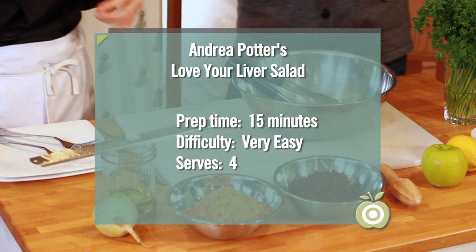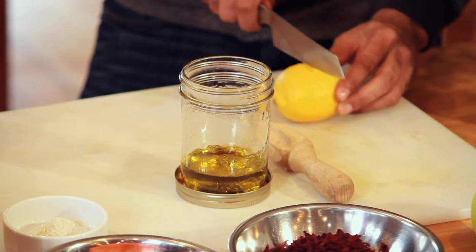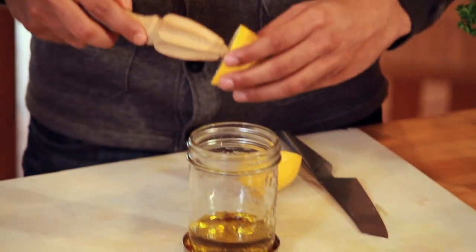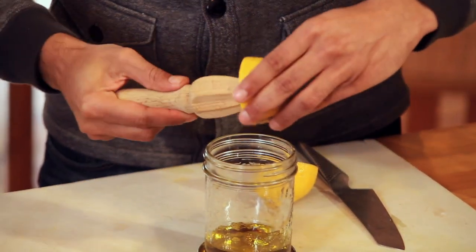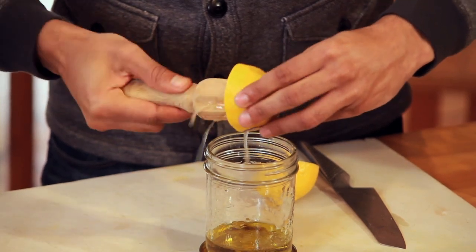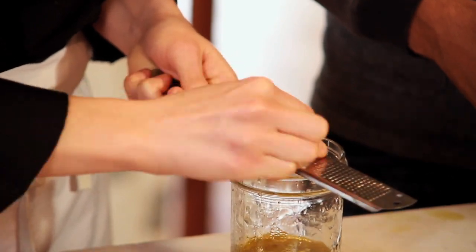Every element in here has liver-strengthening and liver-cleansing properties. I'm just going to grate a little bit of garlic, and I'll have you juice some lemon as well. This is a blend of flax oil and extra virgin olive oil — really good quality oils are important in healthy cooking. If I wanted to make it extra lemony, I could put some of the zest in too. I'm going to grate some garlic into here.